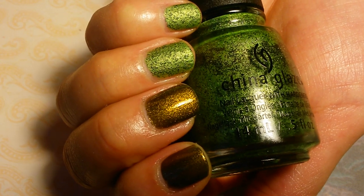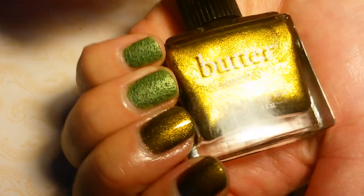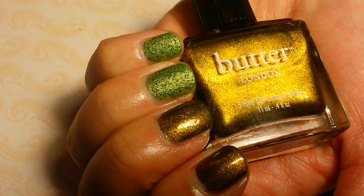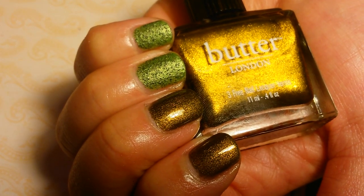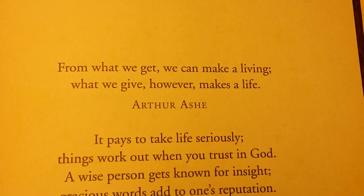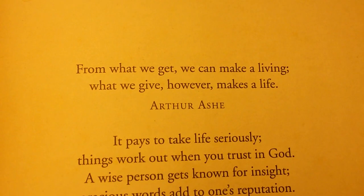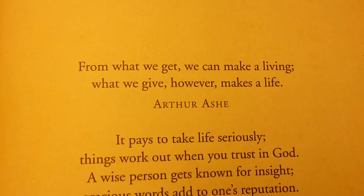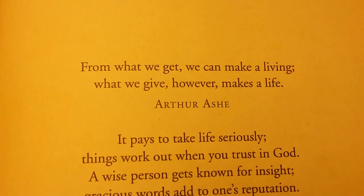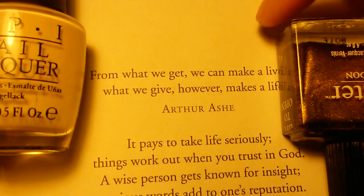Here are two coats each of China Glaze But of Corpse on my ring and pinky fingers, and two coats of Butter London Wallace — this olive color in a light black base. Thank you so much for stopping by! I hope you enjoyed this collective nail polish haul and live swatch video. Please comment, rate, and subscribe. My favorite from the whole haul is Wallace — it's been a lemming of mine — and OPI My Vampire's Buff is a great bonus too.